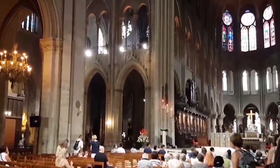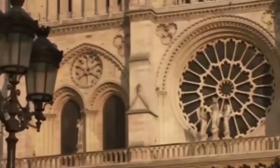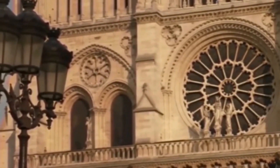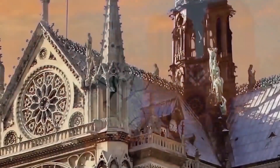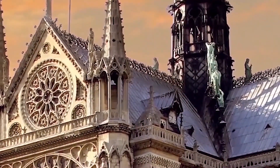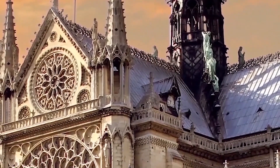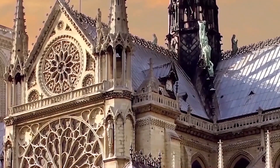In the decades after the Napoleonic Wars, Notre-Dame fell into such a state of disrepair that Paris officials considered its demolition. Victor Hugo, who admired the cathedral, wrote the novel Notre-Dame de Paris in 1831 to save Notre-Dame. The book was an enormous success, raising awareness of the cathedral's decaying state.